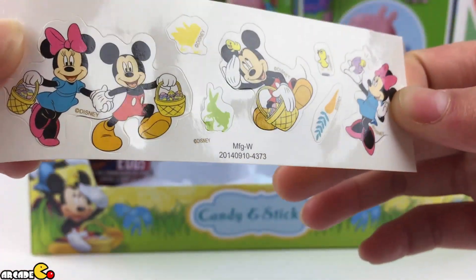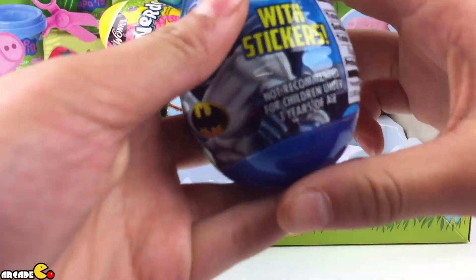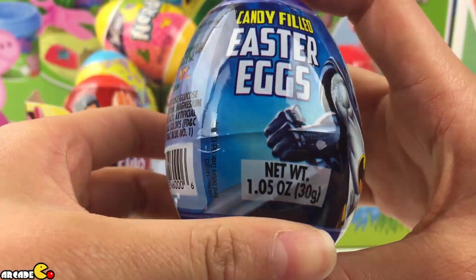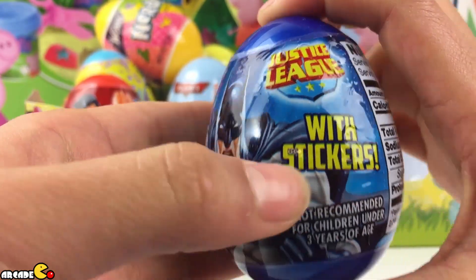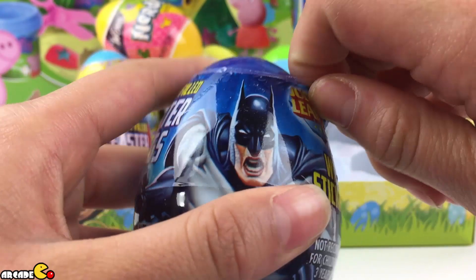Is tomorrow Easter or Monday? Sunday? Look at this — this is Batman, right? It's candy filled Easter eggs with stickers inside. Sticker and candy? Just open it up. There's awesome candy.